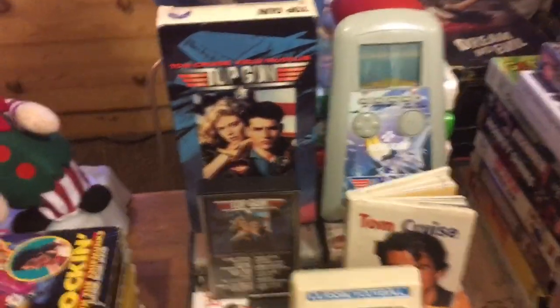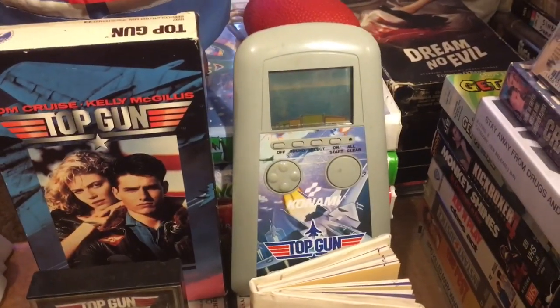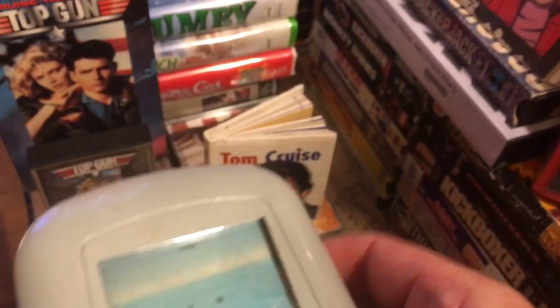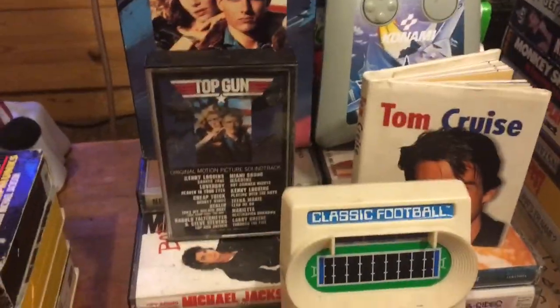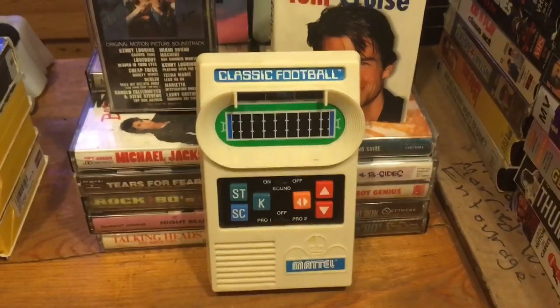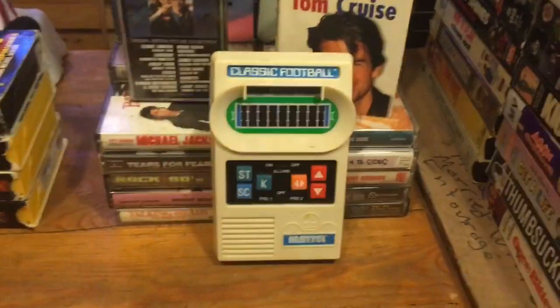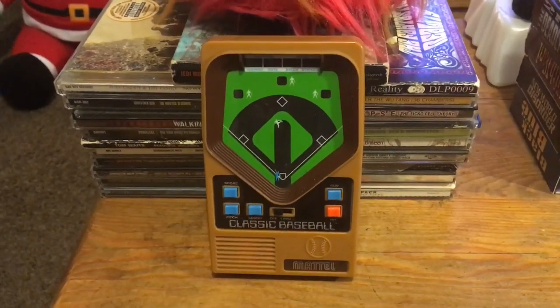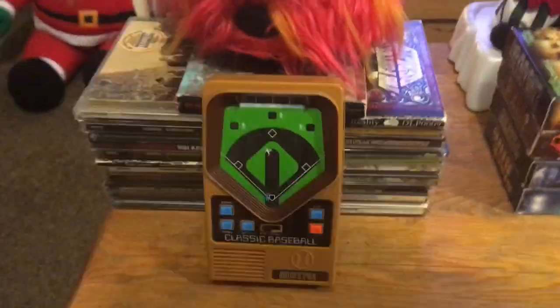Got my little Will Smith section and a Tom Cruise section. We've got the Tom Cruise Top Gun handheld — still working. I actually had to fix this, I cleaned out the battery pack, it was all corroded, and I brought it back to life. Still works. And we've got the Top Gun soundtrack on cassette, a little Tom Cruise book, and Classic Football — this is actually a remake from like 1999 or 2000. And Classic Baseball — I like that one much better, it's more fun in my opinion. Both are remakes of the old school originals from the 70s, but they look great and I love them.